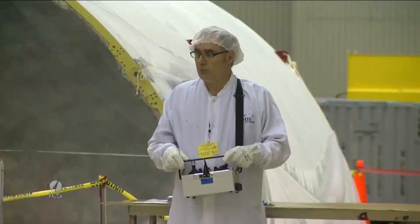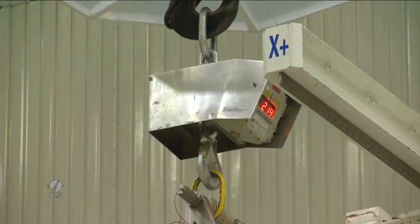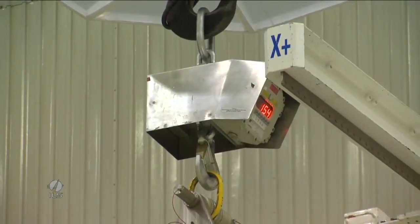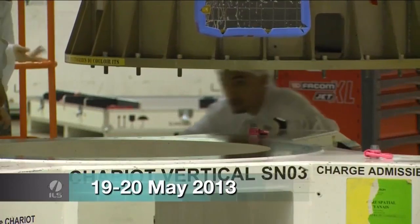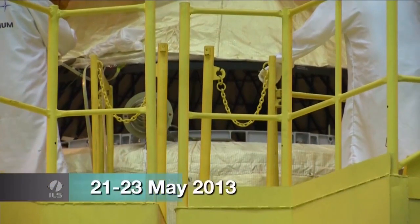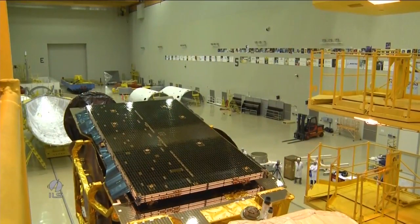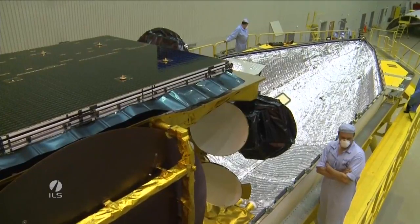Once in the high bay, the spacecraft team does a series of system tests and other standalone operations including fueling the spacecraft. Fueling of the spacecraft is then completed. The satellite is then mated to the Breeze-M upper stage and rotated horizontally to be encapsulated in the payload fairing in Hall 101.